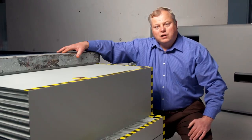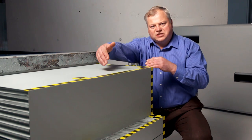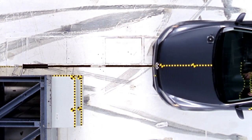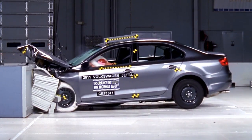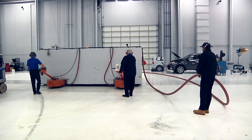In our moderate overlap frontal crash, a vehicle strikes this barrier at 40 miles an hour with 40% of the vehicle's front end width lining up with the barrier. This section of the barrier is made out of aluminum honeycomb that crushes like a real car would in a crash, and it's mounted to a larger barrier that's 320,000 pounds of steel and reinforced concrete.